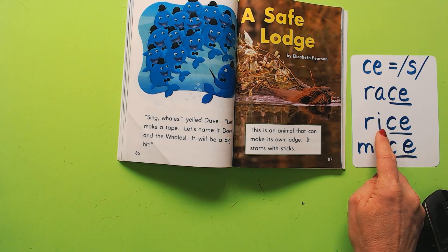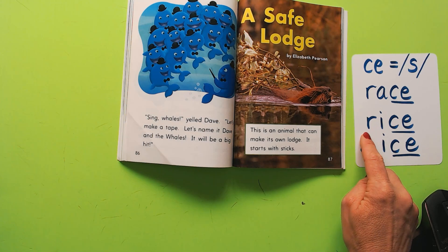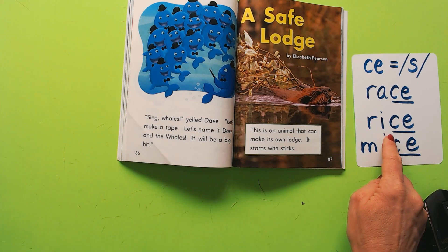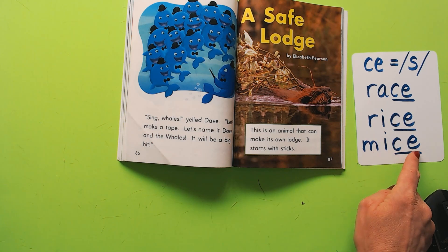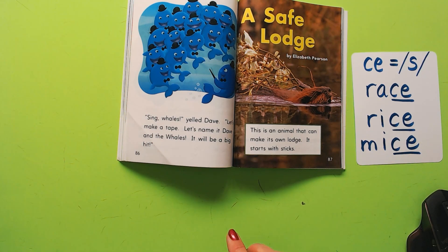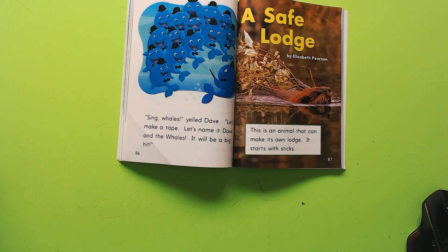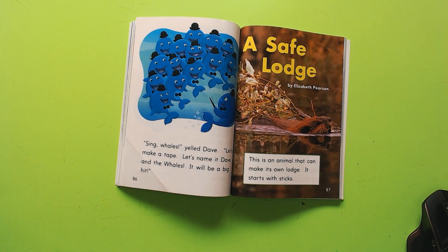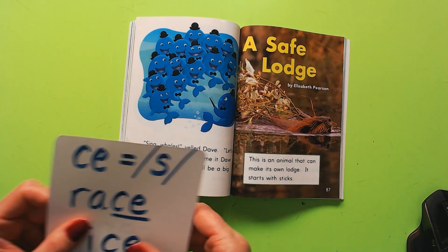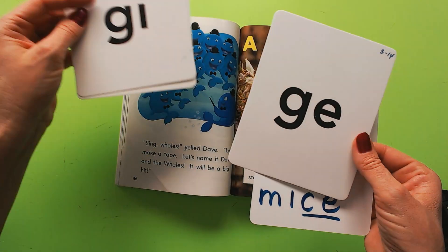'Rice' — the E made the I say its name: rice. And 'mice' — the CE spells S too. So watch out! I will read it to you first, and I expect you to be listening, looking at the words, and on the lookout for CE, DGE, GI, and GE.